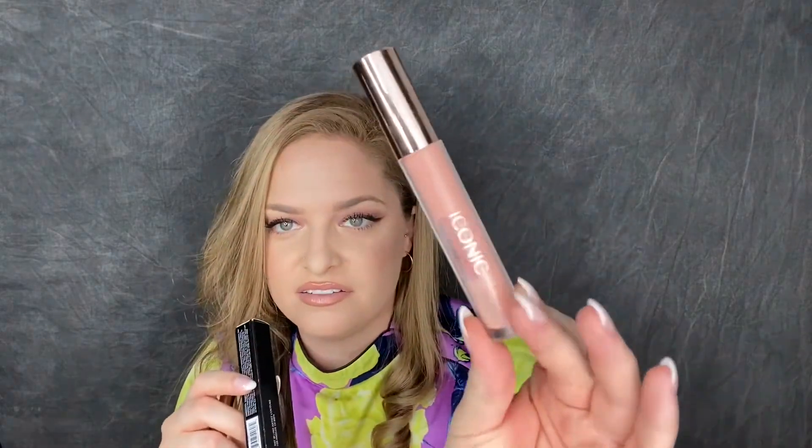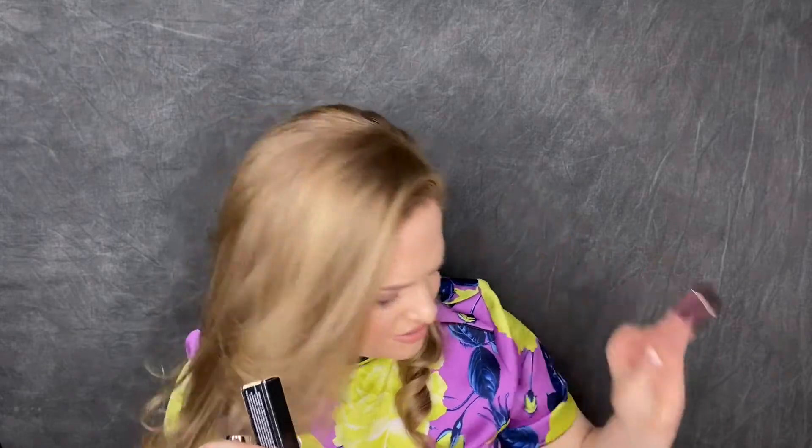This is the Ultra Glossy Lip from ColourPop in the shade Menagerie — a pretty lip gloss, not something I always reach for. This one I need to throw out immediately — it's a Lip Plumping Gloss from Iconic London, old as hell in the shade Lovestruck. It's pretty gross up close — the bottle is all scratched and the formula has separated. Getting rid of that.